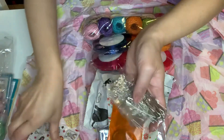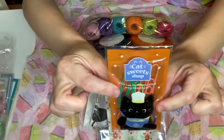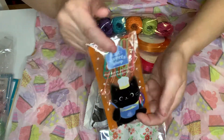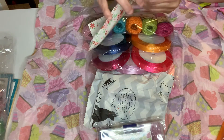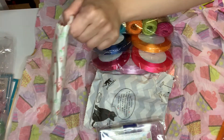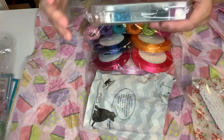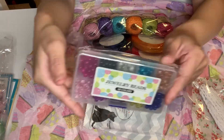And then look at the trims, guys - beautiful white lace trim. Let's see what else. These are from Baby Crafts, I believe, and these are beads. Awesome, love me some beads.